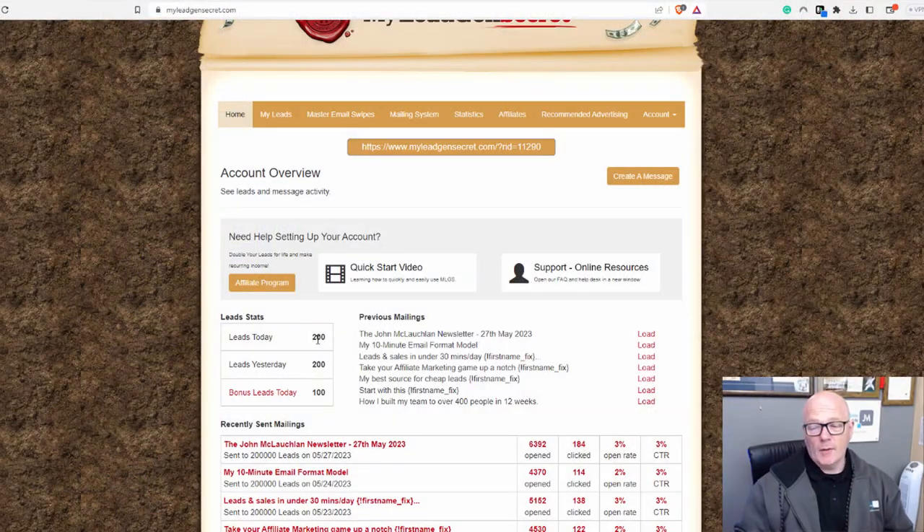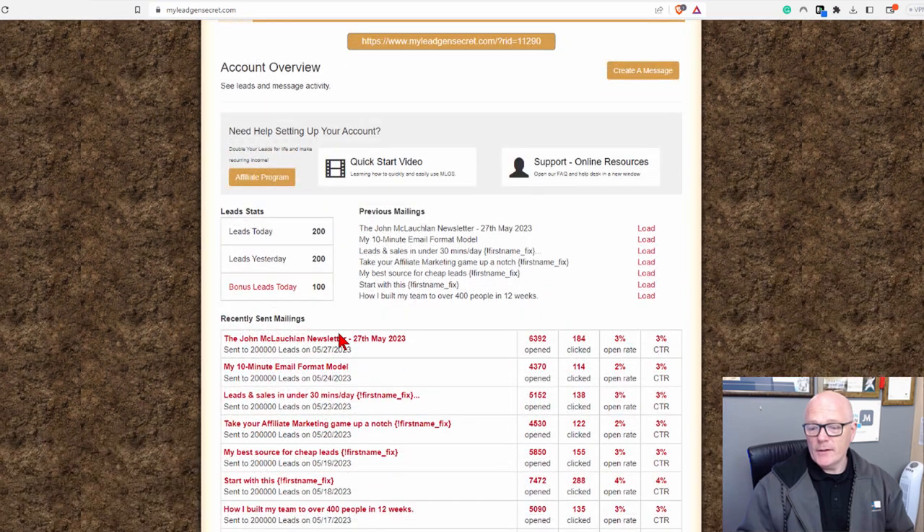You're doubling your leads — so I've got 200 leads coming in a day. I email people probably about six days a week. I always have a day off on Sunday. So essentially this is the back office, and these are the emails that I've sent.